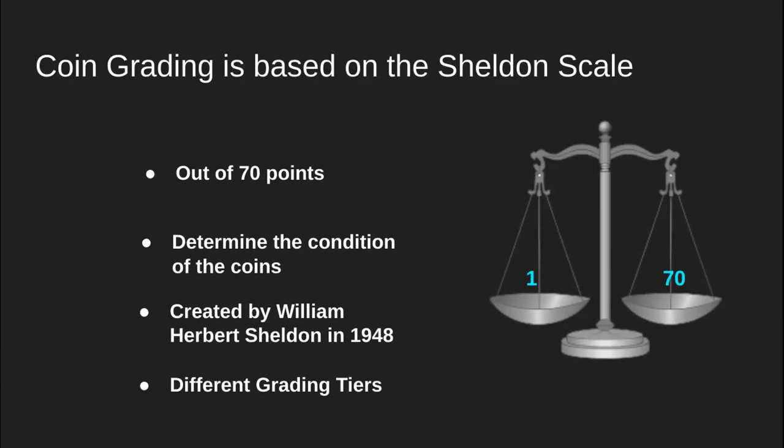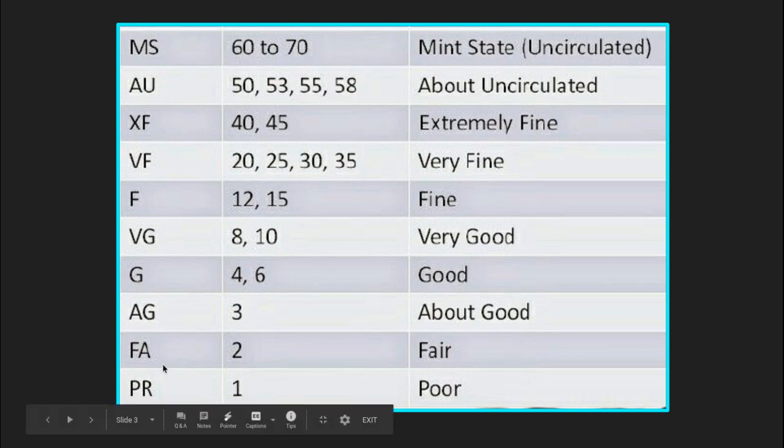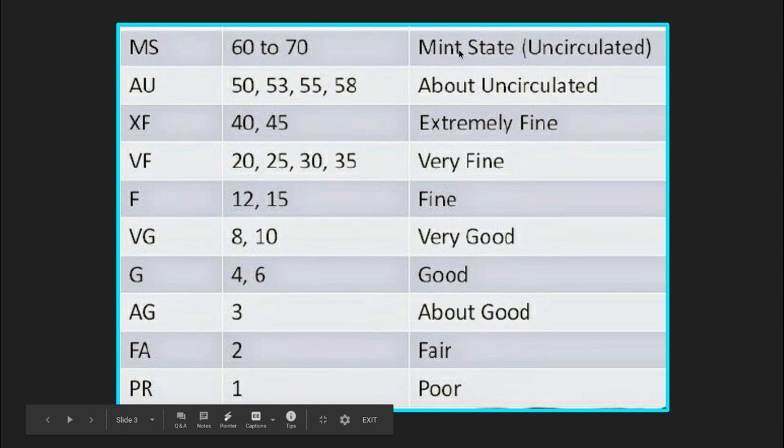So out of those 70 points, your coin can fall in different categories. Here's a table. You can see over here it shows the different abbreviations and here are the categories. The worst category it can fall in is poor, and the best category it can fall in is mint state.